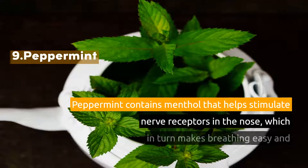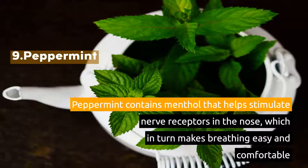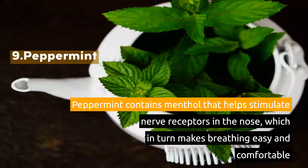9. Peppermint. Peppermint contains menthol that helps stimulate nerve receptors in the nose, which in turn makes breathing easy and comfortable.